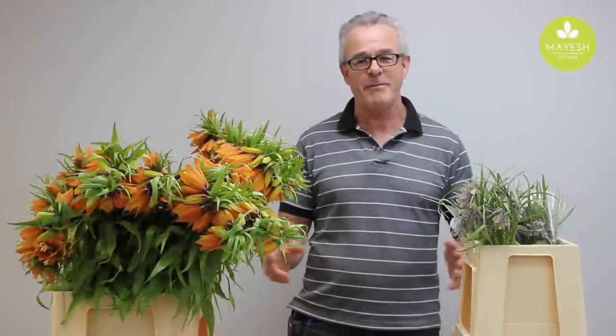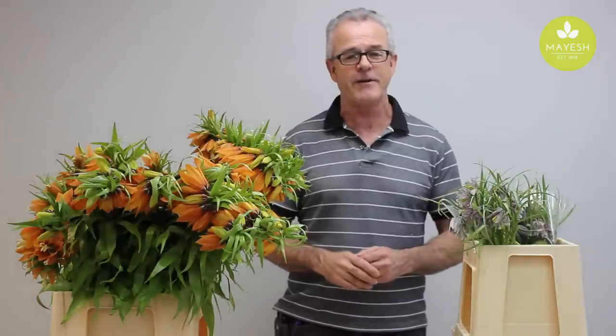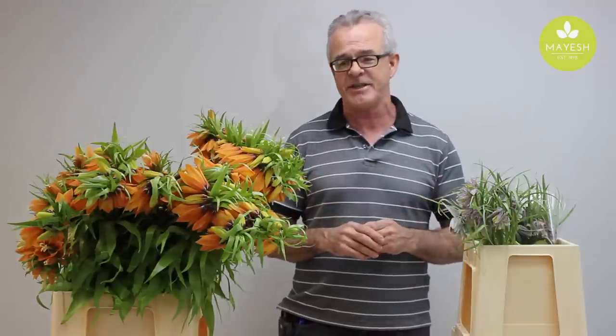Good morning, my name is David Dawson. I'm with Mayesh Wholesale Florist here in Miami. Today I'd like to introduce a fascinating class of flowers called the fritillaries, or in Latin, the fritillaria. There are about four types that we use in flower compositions today.